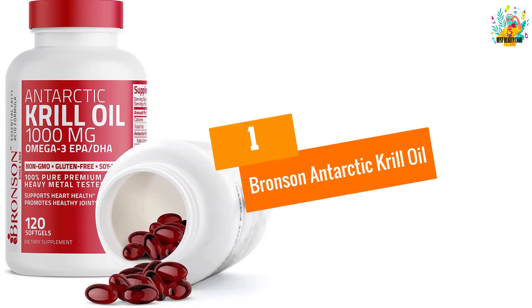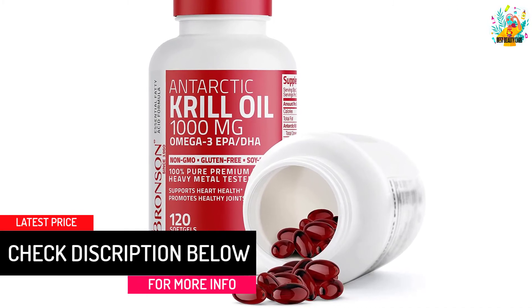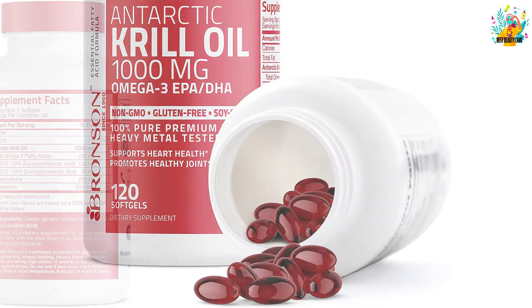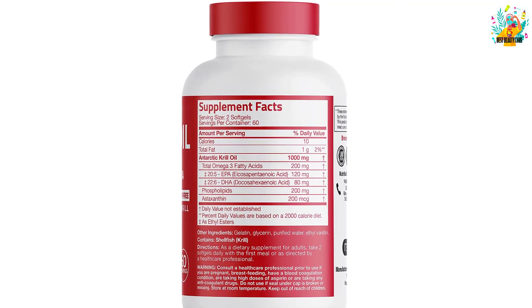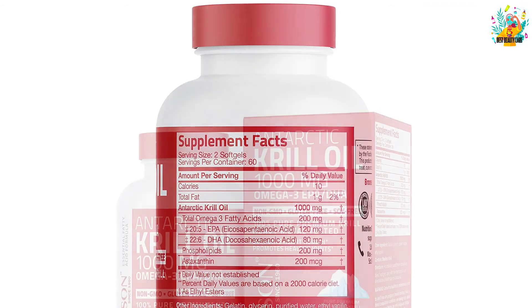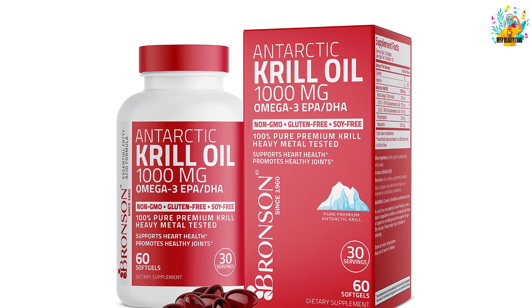At Number 1, Bronson Antarctic Krill Oil. These capsules contain 100% authentic Antarctic krill oil. The omega-3 phospholipid of these capsules easily saturates into your body cells. These omega-3 fatty acids maintain your heart health and prevent the risks of coronary heart disease. This oil also provides a healthy cholesterol level and reduces blood pressure. The natural astaxanthin antioxidant protects from free radicals and boosts up your immune system. Per serving contains 1,000 mg of krill oil. These krill oil capsules cure UV-induced skin damage and also improve cognitive health.